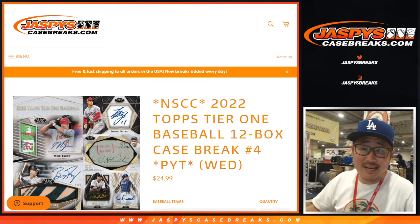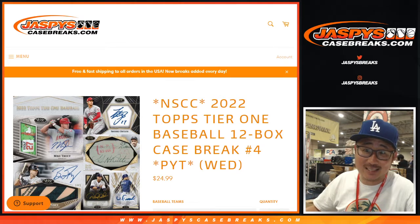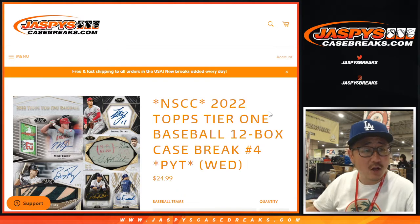Hi everyone, Joe for jaspescasebreaks.com, coming at you live from the National in Atlantic City. Coming at you with 2022 Topps Tier 1 Baseball, 12-box pick your team number 4.